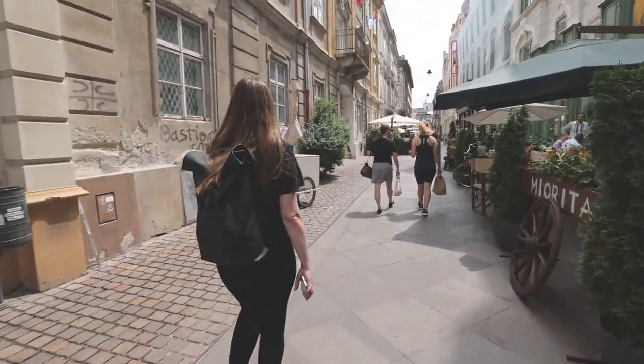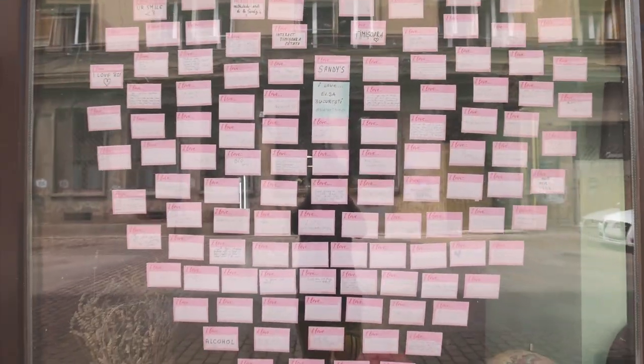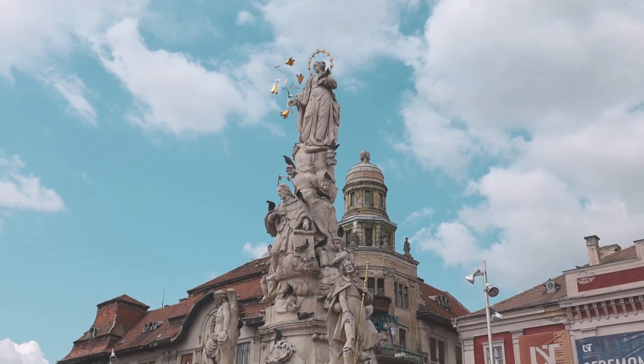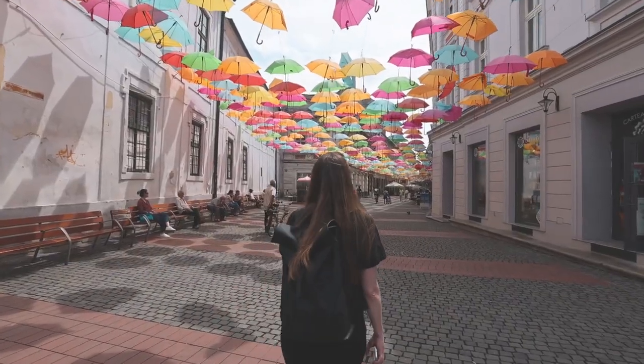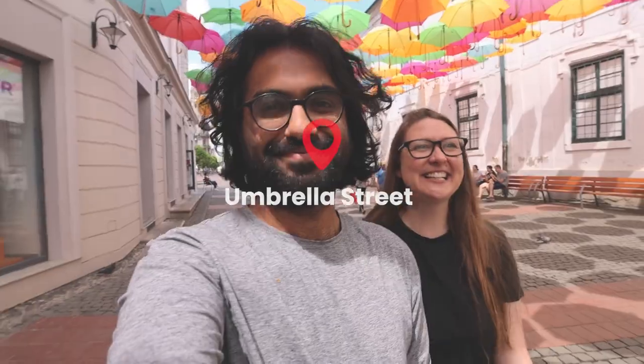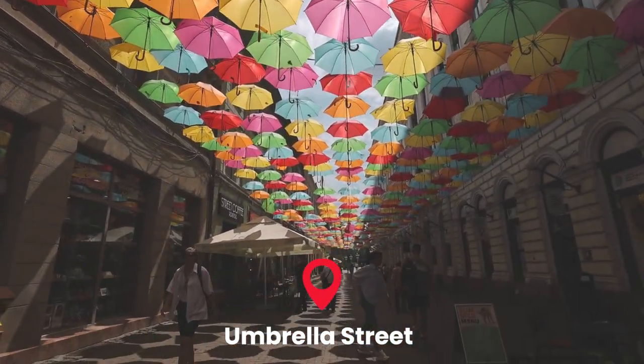We are leaving Union Square and heading towards the next square, which is Liberty Square. It was a pretty short walk. This square is a lot smaller and I feel like the buildings were far prettier in the other one. Liberty Square is known for having the town hall building, statues, and the umbrella street. This is a really cool brightly colored street — it gives me a happy feeling. You really can't help but smile when you're on Umbrella Street.